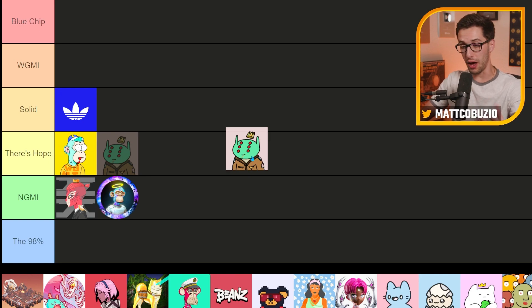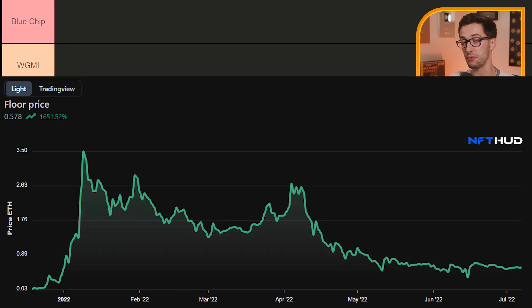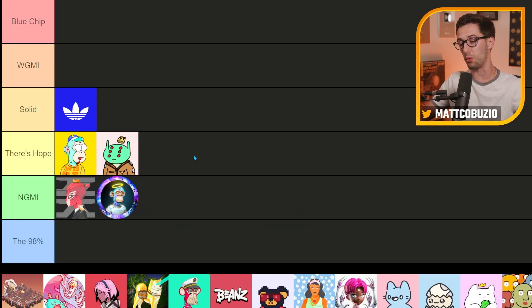Next up, we have Alien Friends, and to be honest, it reminds me a lot of Three Landers — that's why I'm putting it in 'There's Hope.' It's still holding a decent floor, been much higher, up around a 2 ETH floor at one point. They've had some airdrop companions come out with cool ideas, and the Alien Friends evolution was a cool concept. But I'm not sure what the value is long-term for holders, and sentiment isn't very strong for Alien Friends currently.